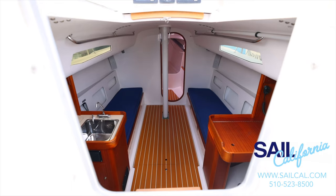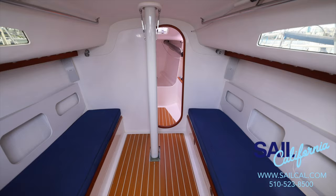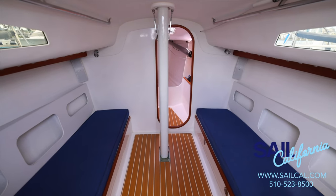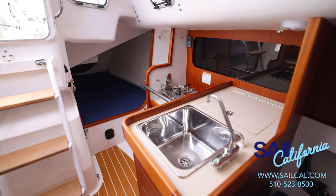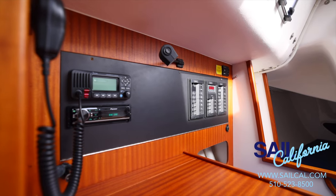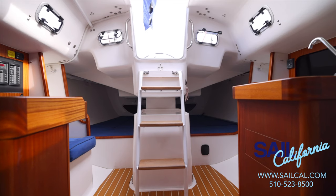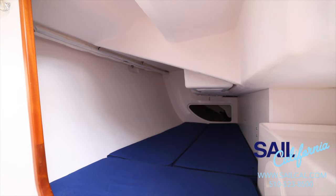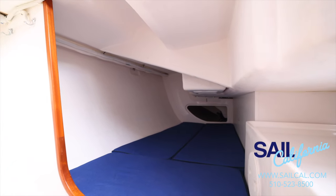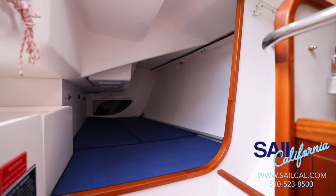The J111 has all the essentials below for comfortable overnights and short cruises. The main cabin features an open layout with L-shaped galley, forward-facing nav station, a wet locker, and two full-length settee berths. Six can comfortably sit for dinner. Two spacious aft-quarter berths are standard, as well as a private forward head and removable V-berth.